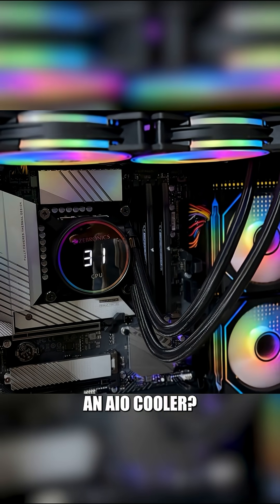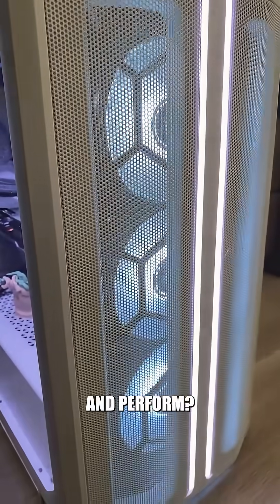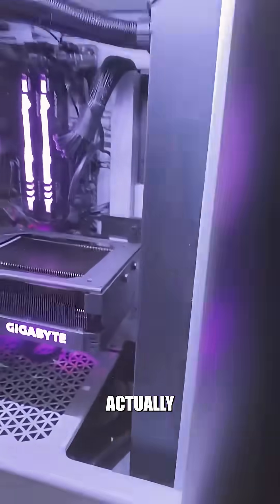Do you really need an AIO cooler? They look and perform great, but do you actually need them?